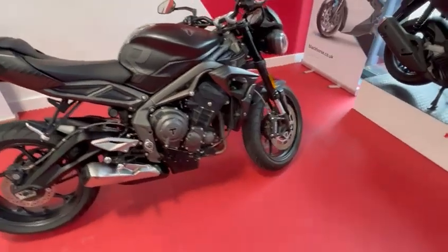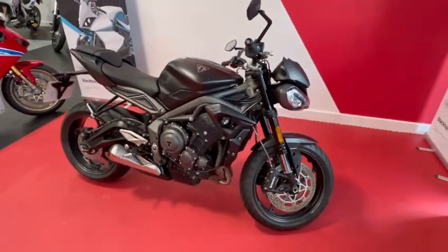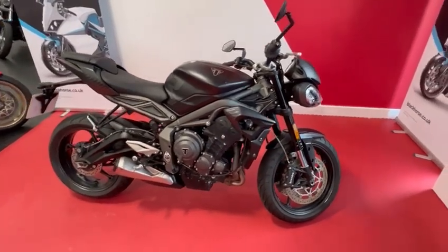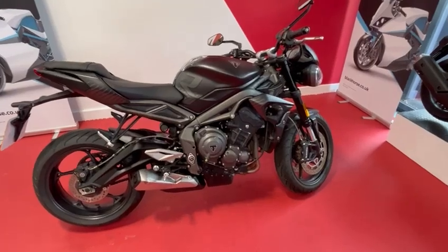Very mean looking, stealth black. The bike will come with a full service PDI and fresh MOT if required. Finance is available on this bike.